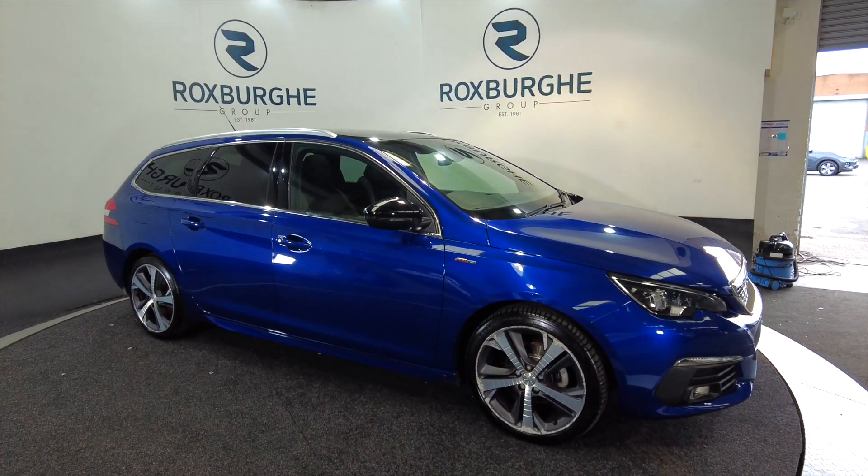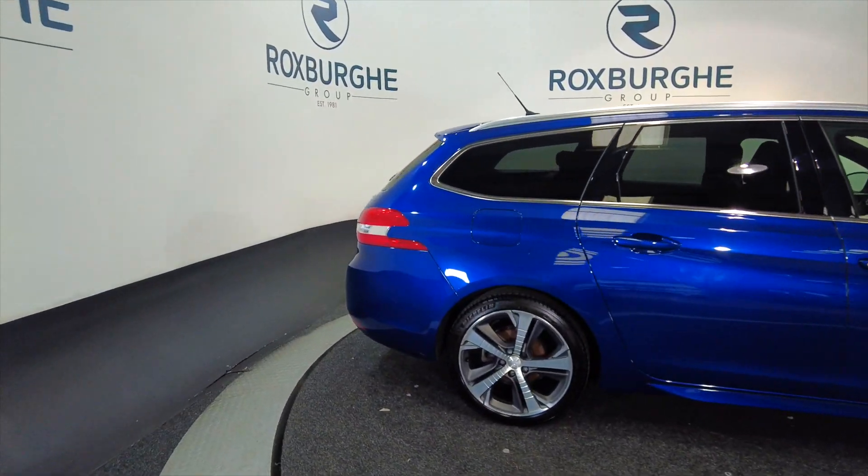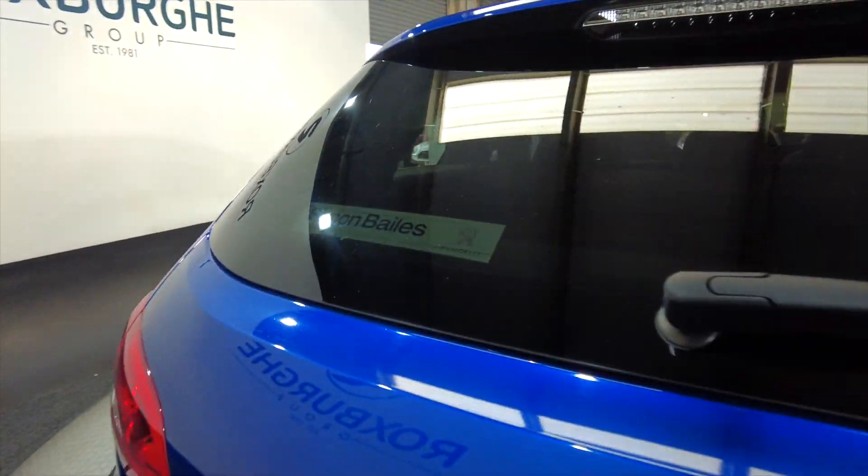As you can see, it's got alloy wheels, it's 5-door with roof bars, and obviously it's an estate so you've got that extra boot space. Really nice alloys on this as well. Obviously being the GT Line, it's got some really nice sport styling in there.